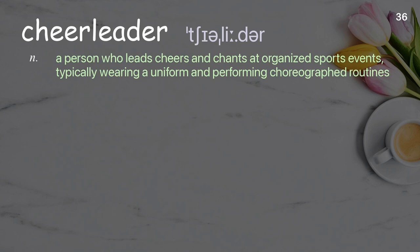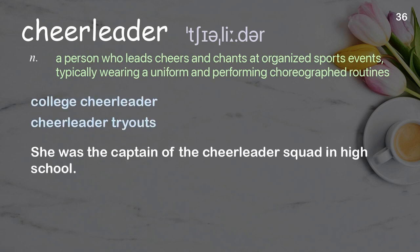Cheerleader: a person who leads cheers and chants at organized sports events, typically wearing a uniform and performing choreographed routines. Examples: college cheerleader, cheerleader tryouts. She was the captain of the cheerleader squad in high school.